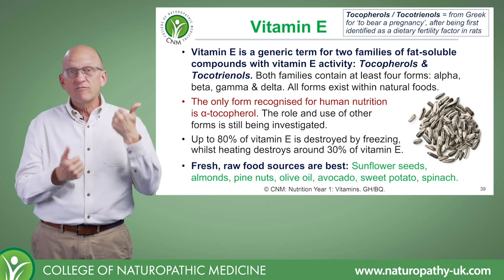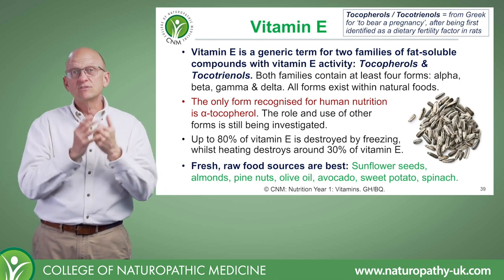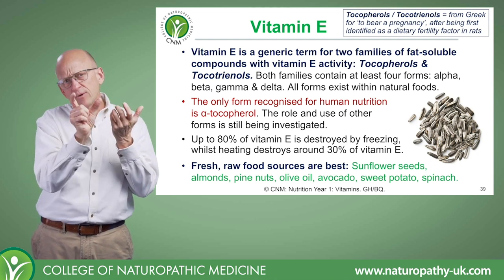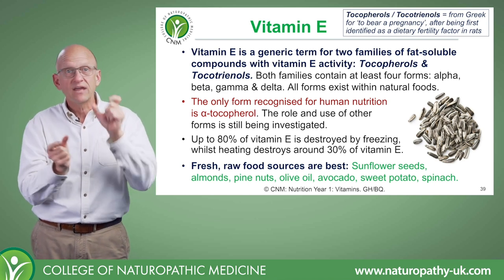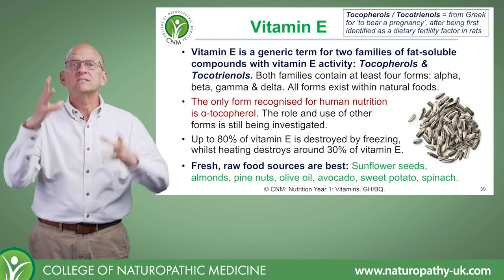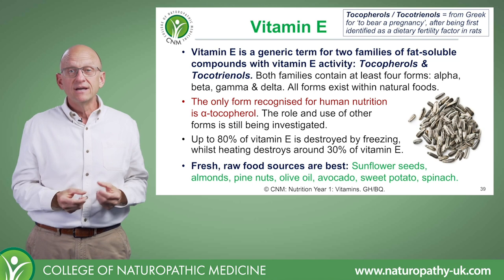What's the difference between tocopherols and tocotrienols? It's chemistry, basically. Tocopherols have a saturated tail and tocotrienols have an unsaturated tail — that's the difference. And the alpha, beta, gamma, and delta distinction has to do with where the methyl group is attached in the compound.